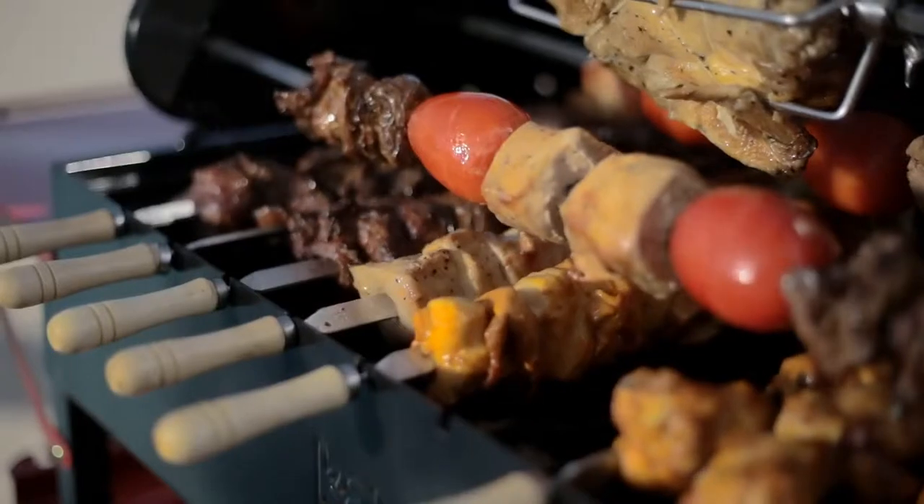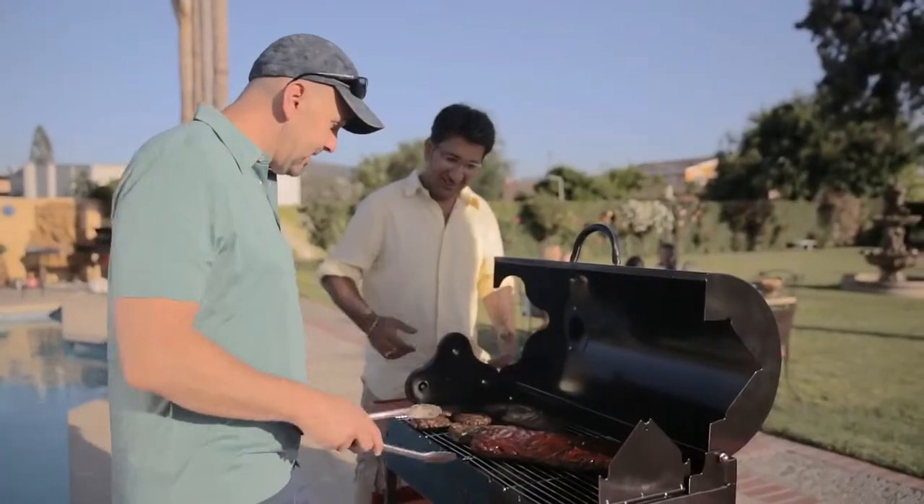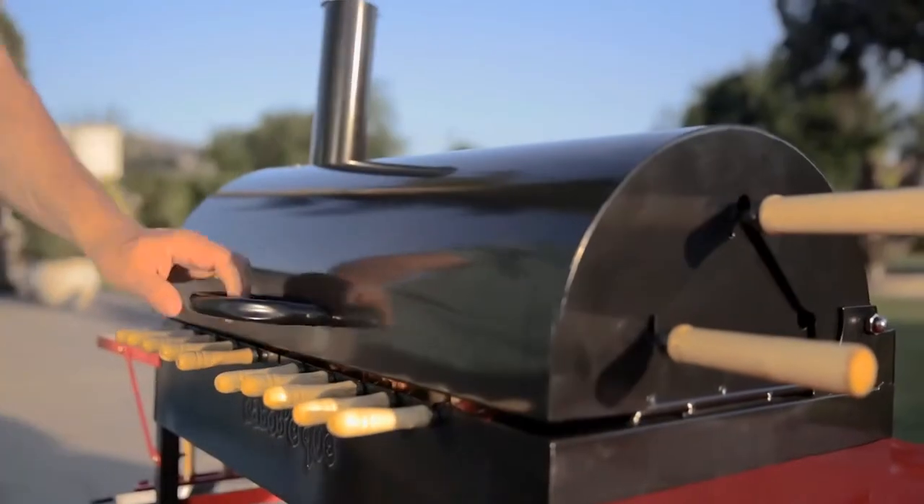With the constant rotating skewers, your meat will never burn — with the lid open or closed.